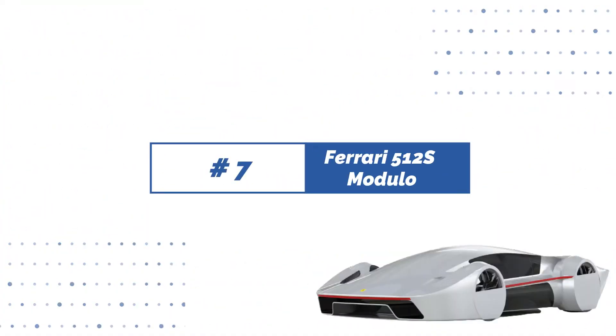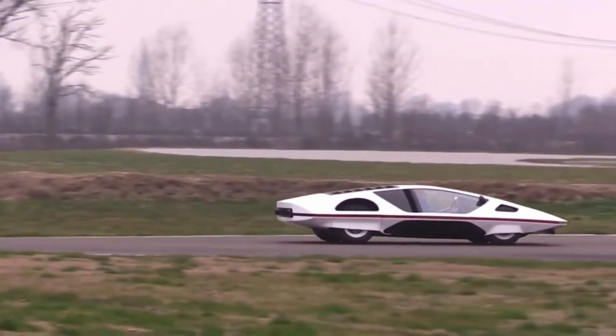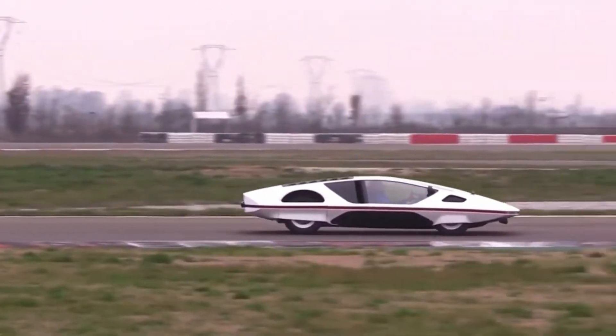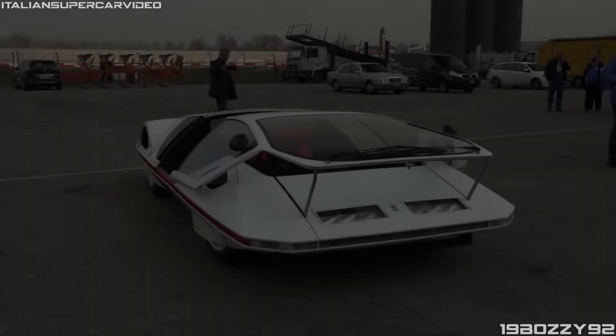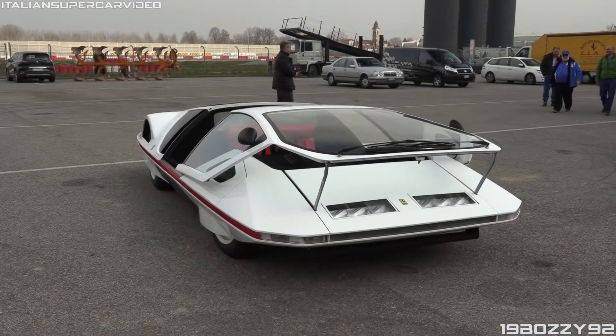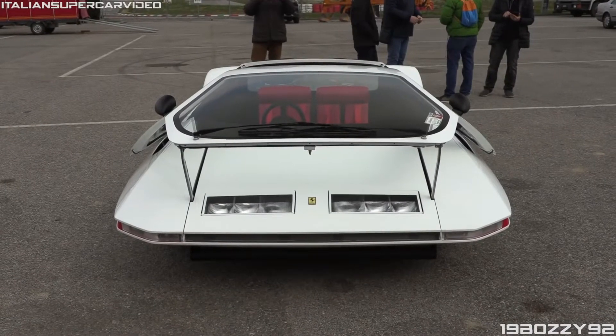Number 7: Ferrari 512 S Modulo. You might be forgiven for believing the Ferrari 512 S Modulo looks more like a spacecraft than a vehicle at first sight. This unusual-looking car has a very low, wedge-shaped body and a canopy-style glass cover that folds forward to allow the driver to access the car's interior.